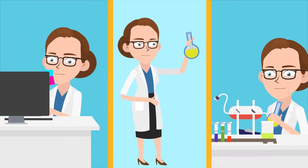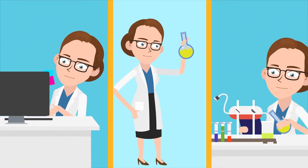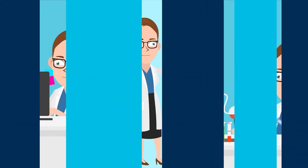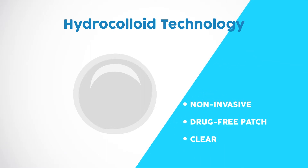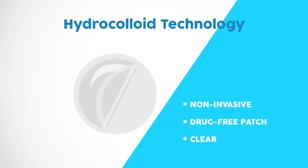So I set out to find a solution that wouldn't have these damaging side effects, and most importantly, work. This is how Clear24 was born — a non-invasive, drug-free patch made from an advanced material called hydrocolloid.